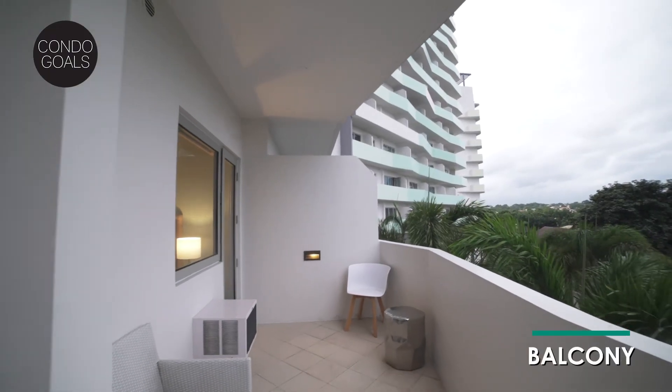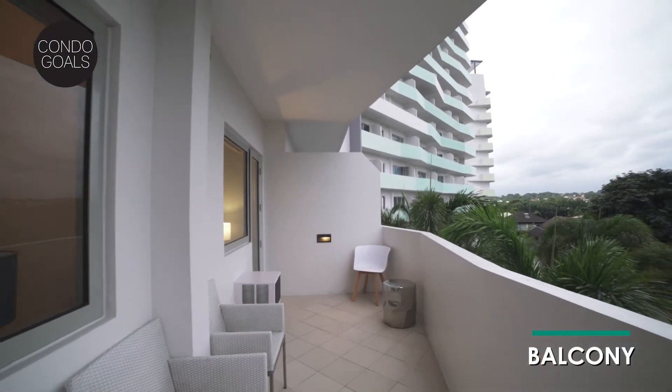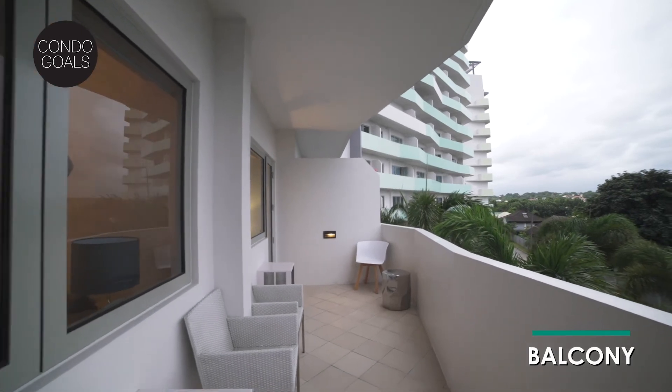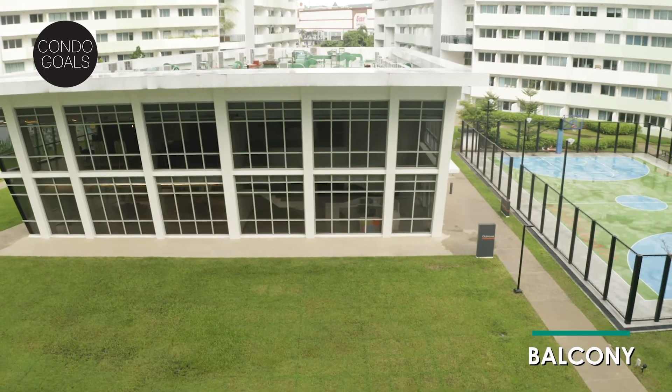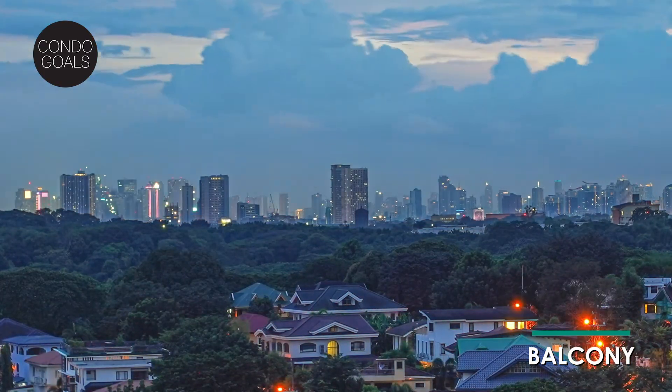Or why not step outside to your own balcony? What sets this condo apart is this — your very own spacious and uniquely shaped balcony. This veranda is an extension of your home, your own pocket of private space. It's a perfect extension of your living room or an urban garden. Enjoy views of the condo's amenities or panoramic views of the skyline.